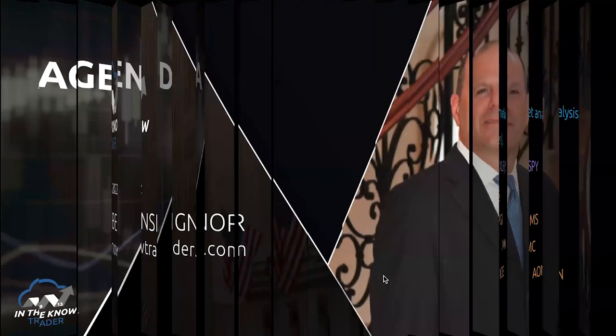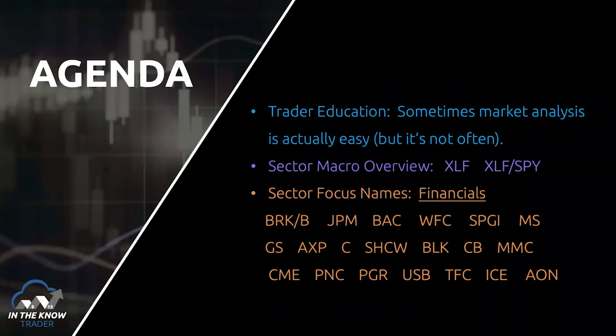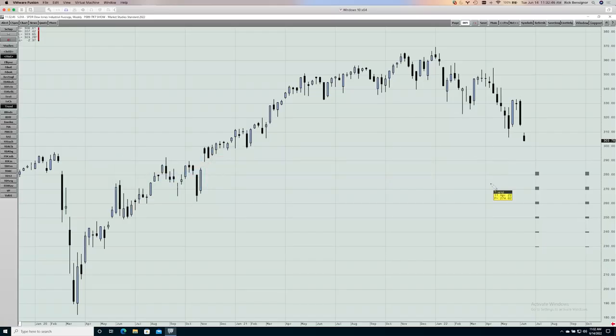Let's go to trader education. Sometimes market analysis is actually easy. Here's the Dow Jones — the Diamonds — which tracks the Dow Jones Industrial Average. It's the ETF that tracks it, like the SPDRs are to the S&P and the QQQs are to the NASDAQ 100. It's the easiest way to trade those 30 stocks collectively. Sometimes technical analysis works as simply as you'd want, almost textbook — it doesn't often work this simply, but in this case it did.